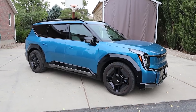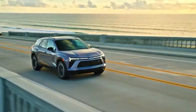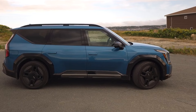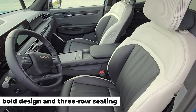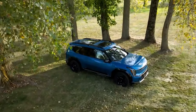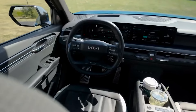Mid-size electric SUVs bring the best of both worlds: roomy interiors, powerful performance, and extensive driving ranges. The 2025 Kia EV9, Kia's flagship electric SUV, is sure to impress with its bold design and three-row seating. Packed with the latest technology and plenty of range, the EV9 aims to compete with larger electric offerings while still offering Kia's renowned affordability and reliability.